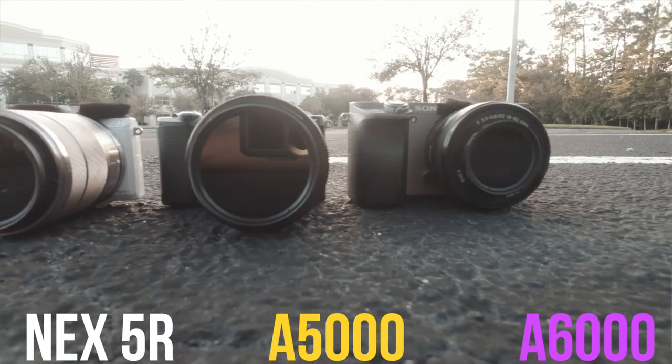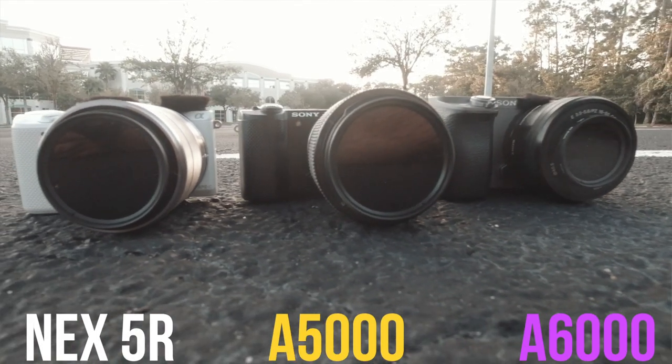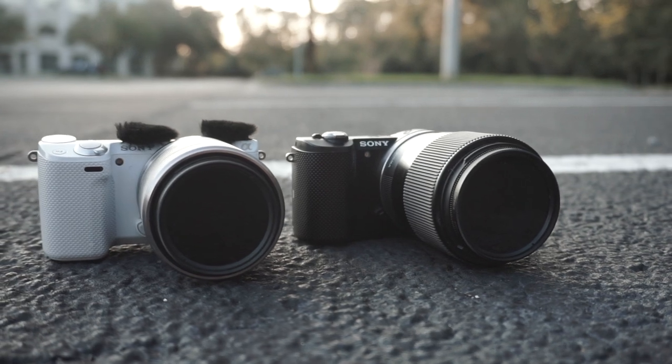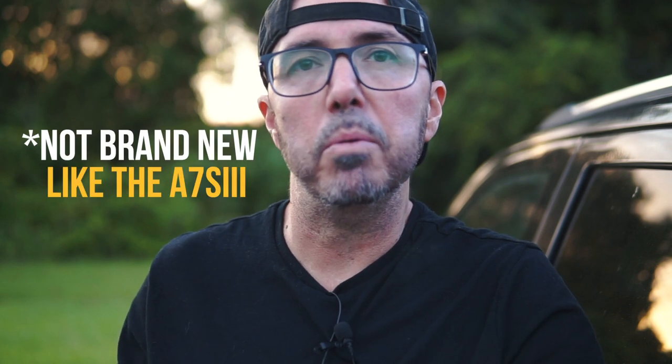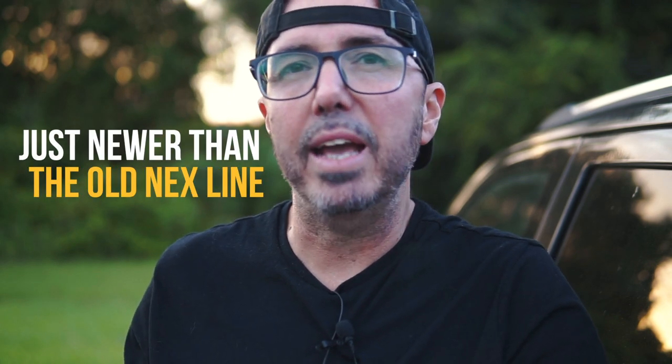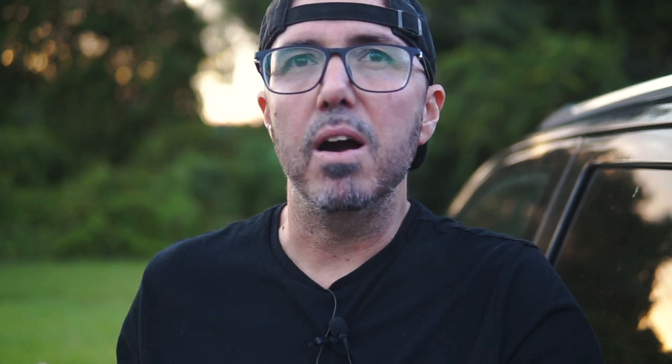Style-wise, the A5000 is kind of like the missing link between the old NEX line and the current A6000 line. The body is very reminiscent of something like an NEX-5, NEX-6, or NEX-7 — it's got that same texturized rubber grip on the right-hand side. The menu system, on the other hand, is more like the modern Sony cameras, more of a Sony A6000 style menu. Overall it's a nice combination of old and new.